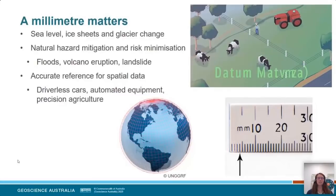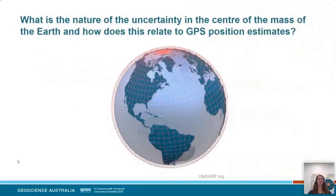Reference frame or datum matters. If you don't know where you are and what you're referenced to, how can you make measurements in that system? That leads us to my first research question: understanding uncertainty. We've made a measurement, but how good is that measurement? We're going to look at that uncertainty in terms of the centre of mass of the Earth and how that relates to GPS positioning.